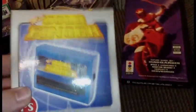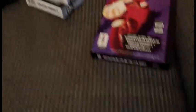Picked up Road Rash for the 3DO — not bad. I also picked up a Gold Finger for the original model PS1 so I could play import games.